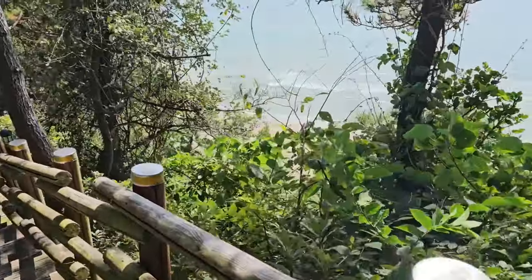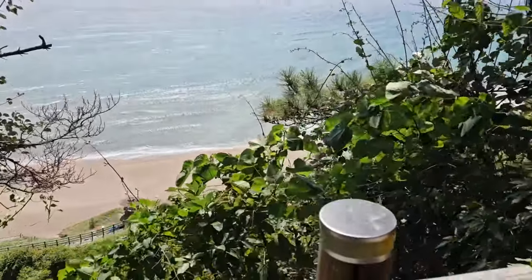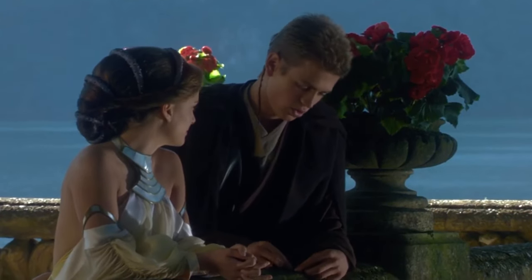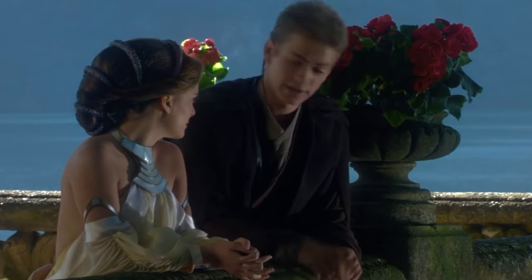Going down to the beach, although I'm not gonna go on the sand because I don't like sand. It's coarse and it gets everywhere. It's coarse and rough and irritating, and it gets everywhere.